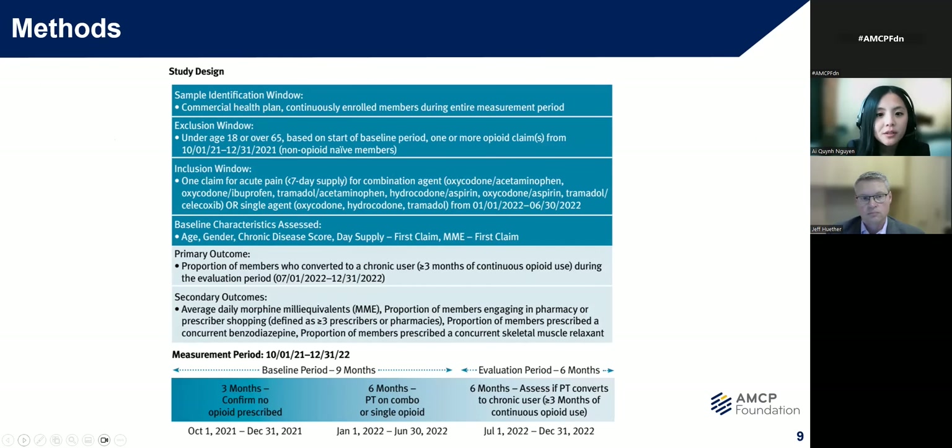Moving on to the methods, an observational retrospective analysis of paid pharmacy claims in a commercial health plan was conducted over 15 months using SAS and SQL. My specific sample population were continuously enrolled members aged 18 to 64 with commercial insurance who were opioid-naive and prescribed either a combination or single agent. To do this, I used a baseline period of nine months with a three-month look-back period to confirm the member had no opioid prescribed, confirming that they're opioid-naive. Then in the six-month period, I included members who had an acute fill defined as less than or equal to seven days who were prescribed either these combination or single agents. Since there are many opioids available, I only included those with a non-opioid combination available to keep the groups as comparable as possible.